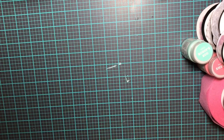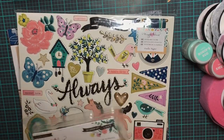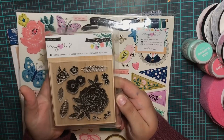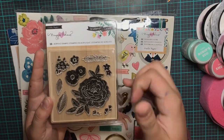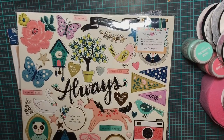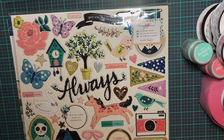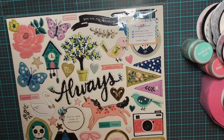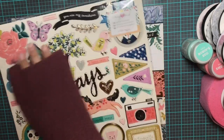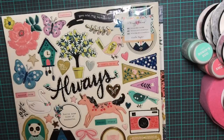I also got the acrylic stamps — I am a stamp person, I do stamps on everything. They're super detailed and pretty; I haven't used them yet but they're from American Crafts so no doubt they're great quality. I also picked up the chipboard for this collection, which is always one of my favorite ways to add just a little bit of extra texture to my projects and makes everything a little more thick. These are so pretty — there's gold foiling on a lot of them.